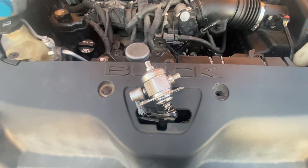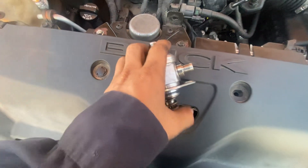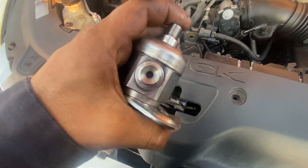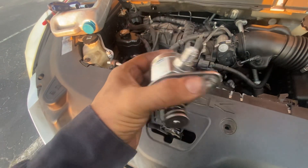Alright, here we got this big Enclave 2012 that we're working on. This is a fuel pump replacement — this is the high pressure pump, this is a 3.6 liter. As you can see here, this is the old one that we removed from this car.